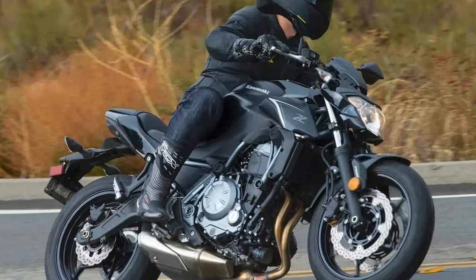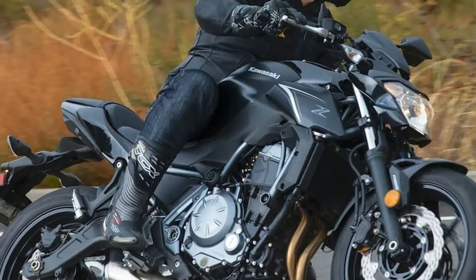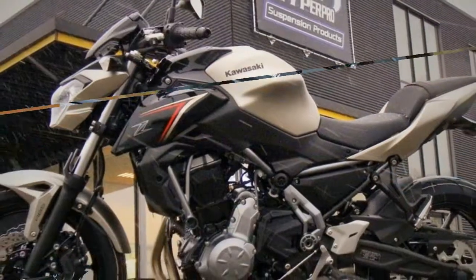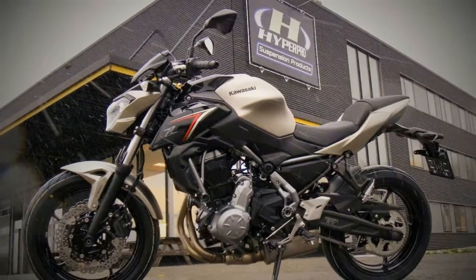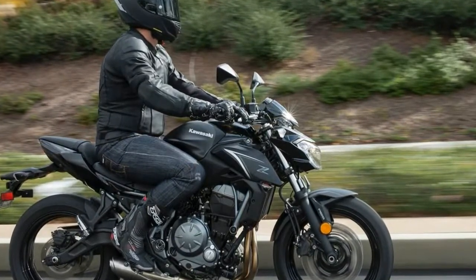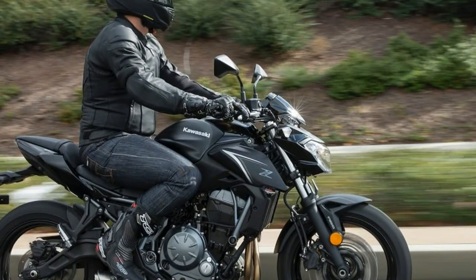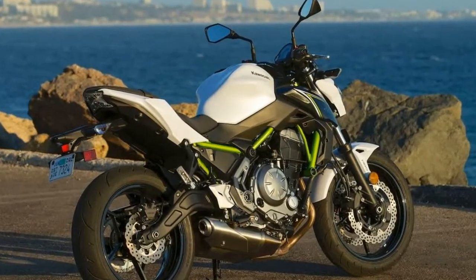The point is, if Kawasaki wanted to sell a mid-displacement entry-level bike for lovers of all things naked here in the States, the naked ER6n hasn't been available here for some time. It better offer something other than the fully faired Ninja 650 and something bigger than the lovable little Z125 Pro. Enter Kawasaki's 2017 Z650.